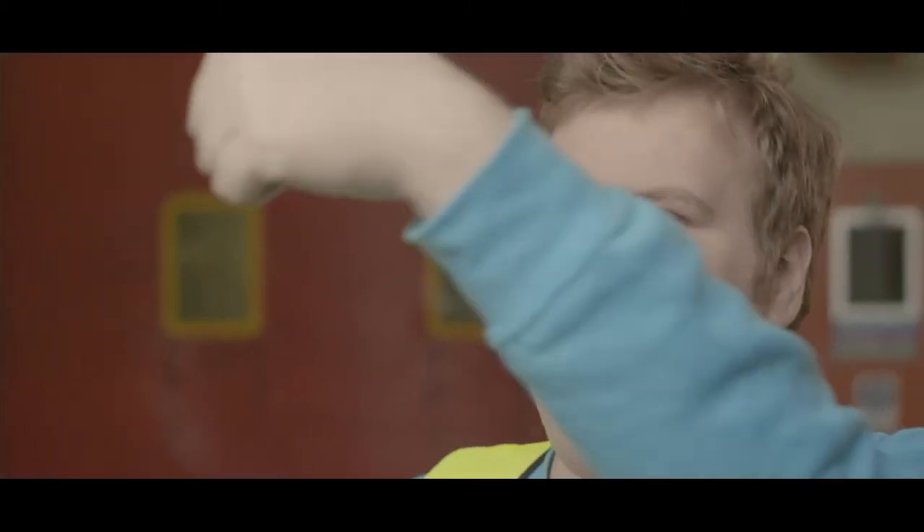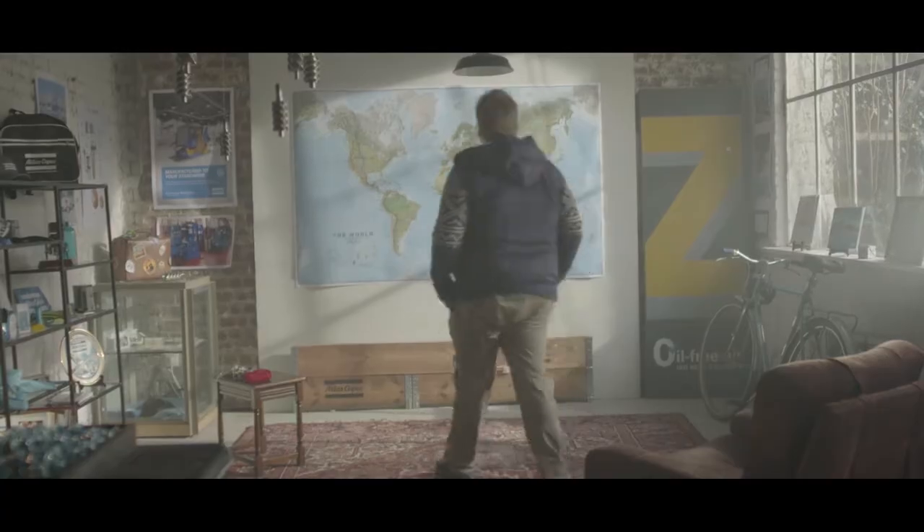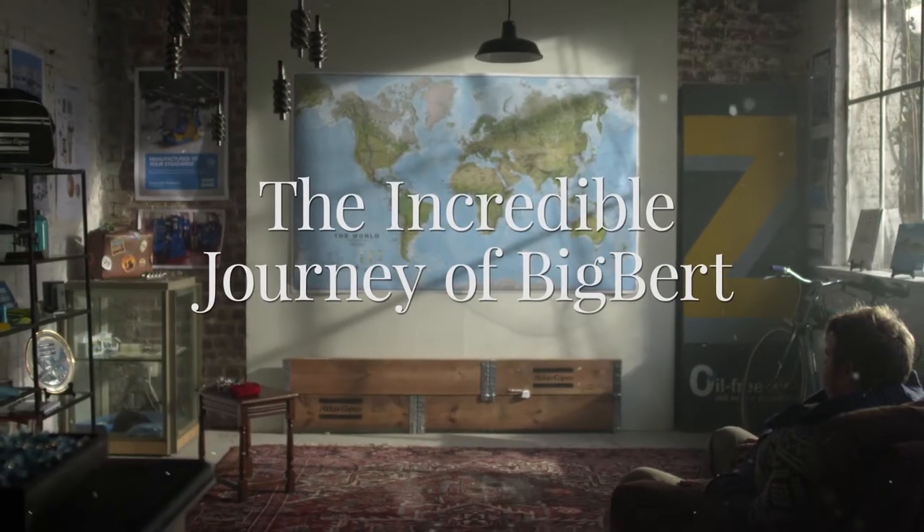Bert works for Atlas Copco, assembling compressors. But what happens to them once they leave the factory? One day, Bert takes a trip to find out.